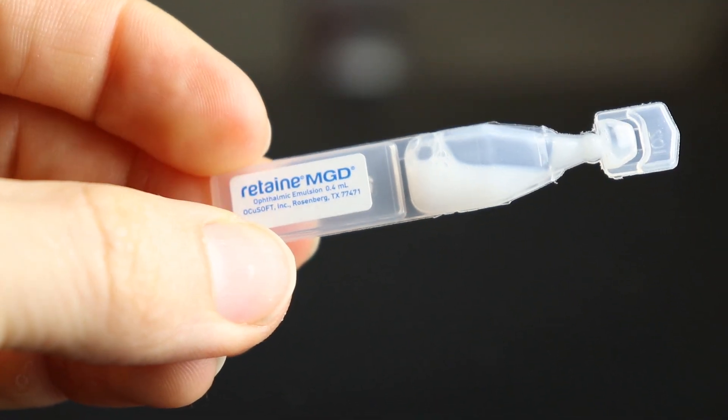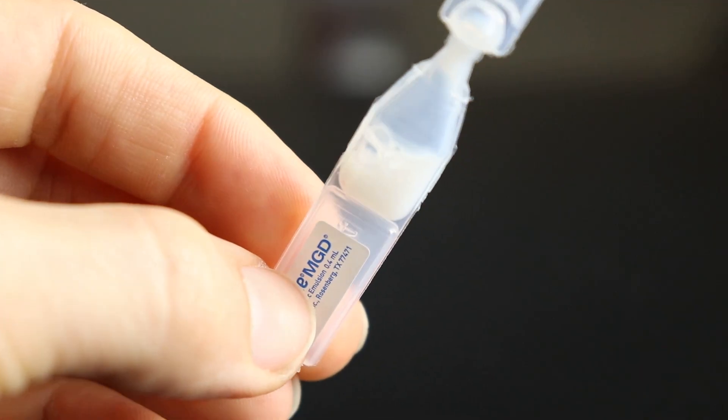One thing worth pointing out is that Retain MGD has a milky color — it really does look like milk in the dropperette. That doesn't mean it's infected or gone bad. I've had patients come into the clinic saying they thought the whole box had gone bad because of the milky white color, but that is completely normal for this type of eye drop. It's an excellent option if you're dealing with significant dry eye issues. For pricing and active ingredient information, check out the links below, and of course talk to your eye doctor about what type of dry eye disease you have.